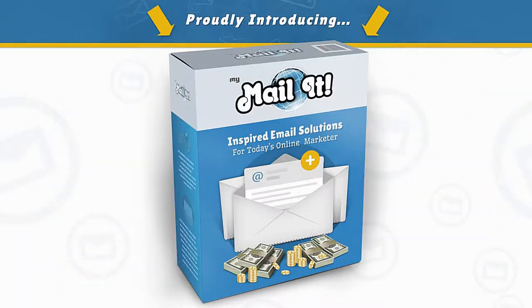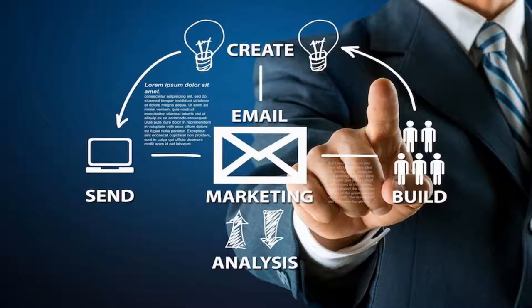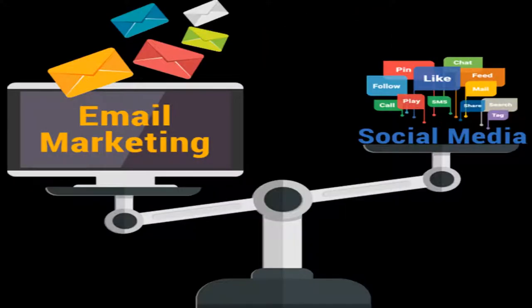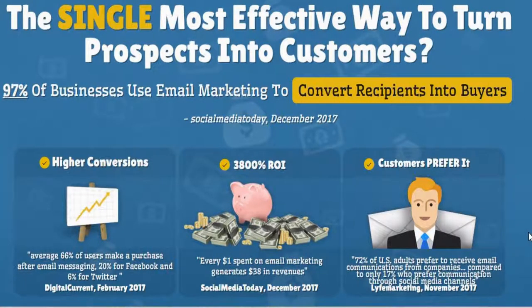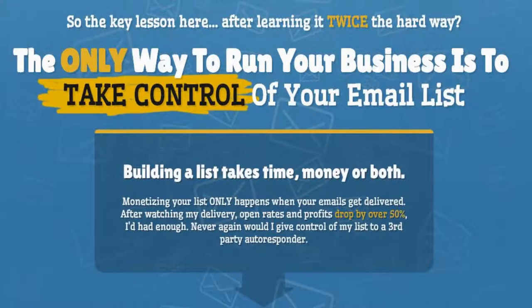Proudly introducing My Mail-In. Build, create, and send unlimited emails to your clients. Finally, an email platform that puts your profit first — the single and most effective way to turn your prospects into customers. The single and most effective way to run your business is to take control of your email list.